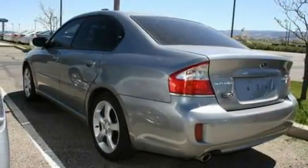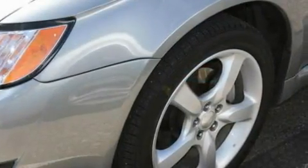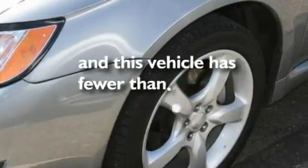17-inch wheels, a security system, a low tire pressure indicator, a chrome grille, and this vehicle has less than 28,000 miles.